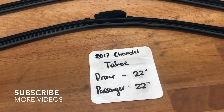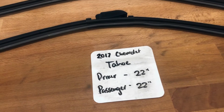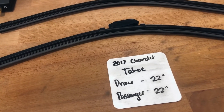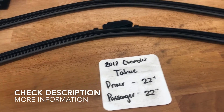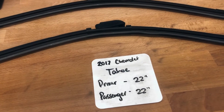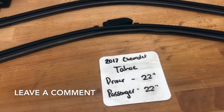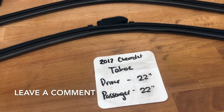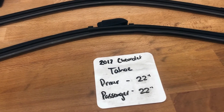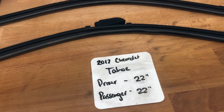If you're looking for a wiper blade replacement size for the 2017 Chevrolet Tahoe, I've already looked it up — be sure to check the video description and I will leave any other necessary info there as well. The wiper blade replacement size is 22 inches on the driver side and 22 inches on the passenger side. It is very important to note that the driver and passenger side blades are the same size.